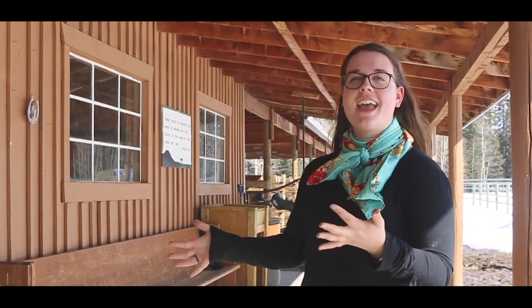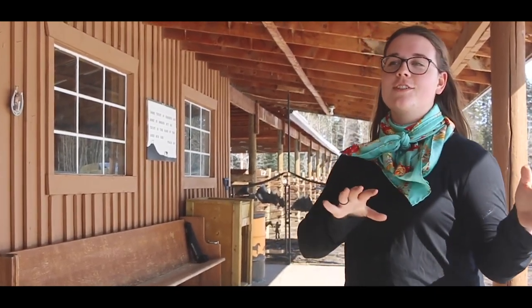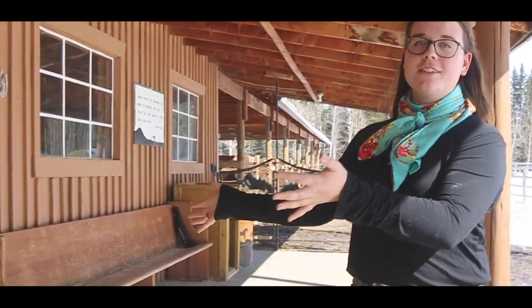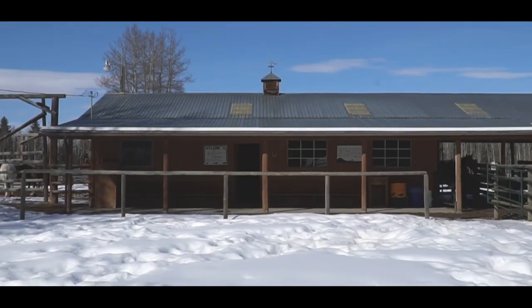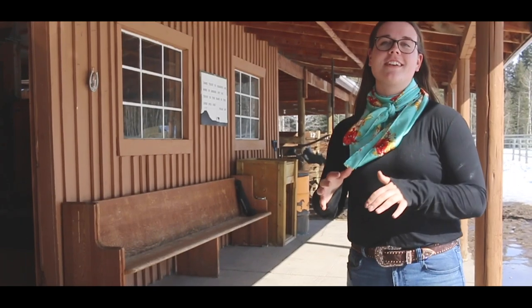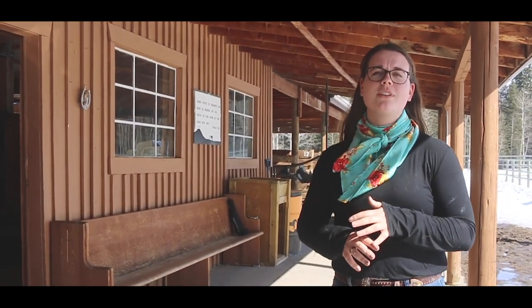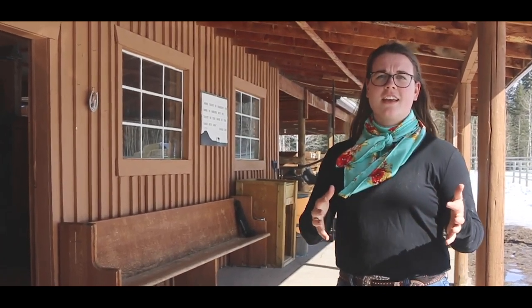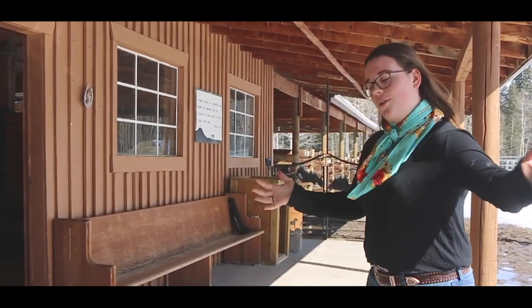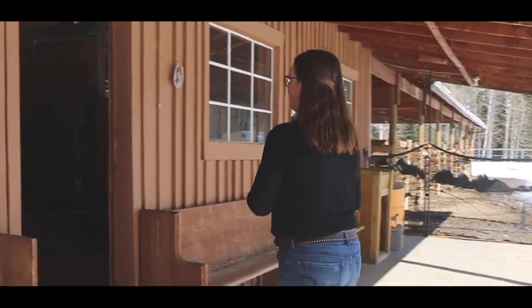This is our porch area. When you come to the barn, this is where you will go first. We have these lovely benches here that you would sit on while we do our pre-ride for you. The pre-ride is just instructions on how to control your horse and what trail rides here at Evergreen look like, and then we'll also answer any of your questions about the trail rides at that time. Once we're done with the pre-ride, you will head on inside.